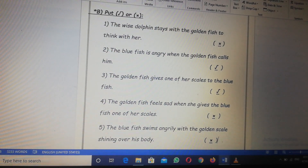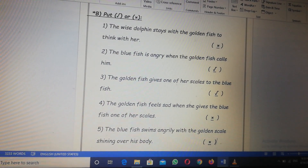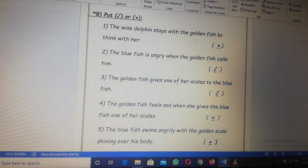Number two, the blue fish is angry when the golden fish calls him? Right. Number three, the golden fish gives one of her scales to the blue fish? Right.